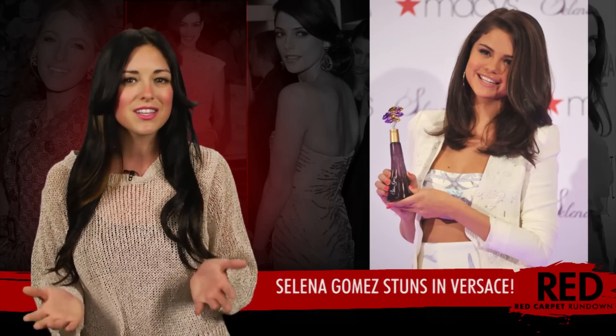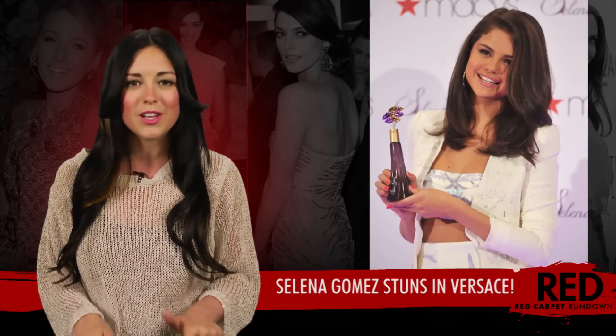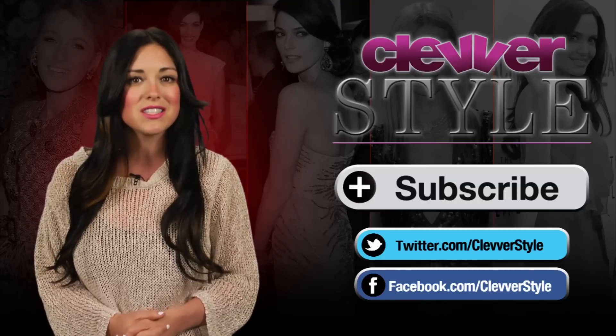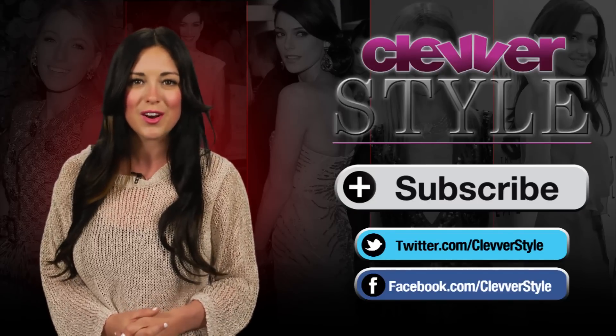So what do you guys think of Selena's look? Let me know in the comments below and make sure you're subscribed to Clevver Style, because we'll have all the details on all of your favorite celebrity fashion, right here from the heart of Hollywood.